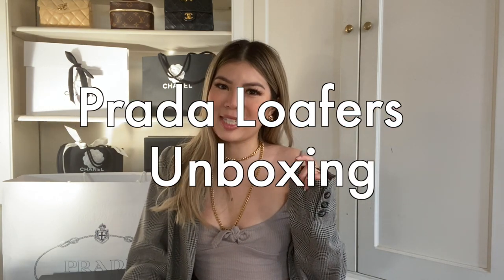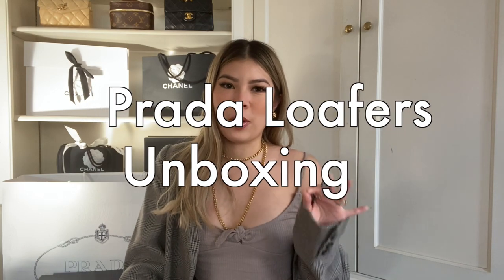Hello, my fellow luxury-loving friends! I hope you guys are doing well. I'm back with another video and this is actually going to be a shoe unboxing. This is a very hyped-up shoe at the moment and I'm going to tell you guys if it's worth the hype, so keep on watching.